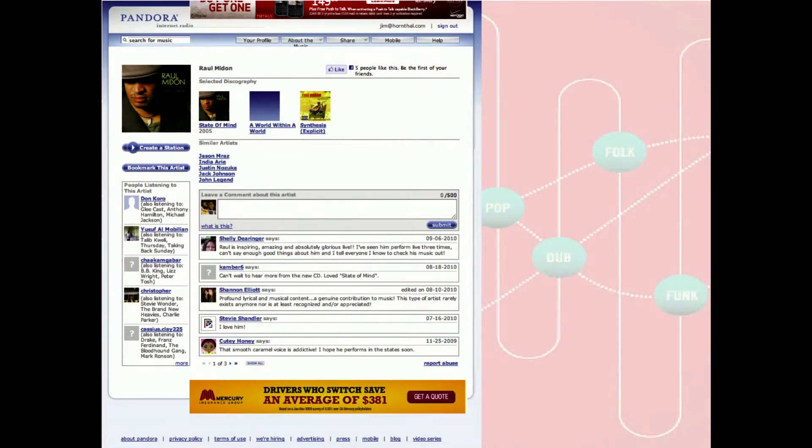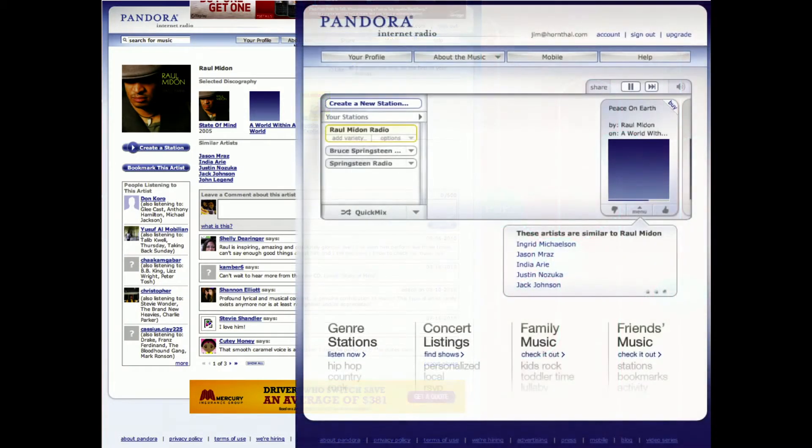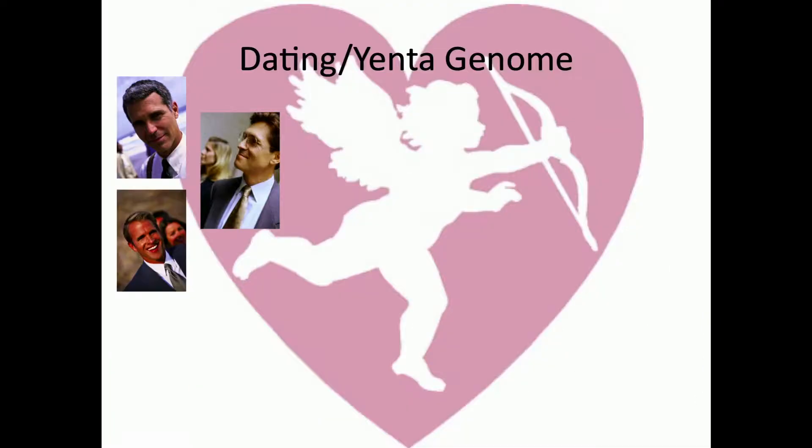Case in point: TED 2007 — for those of you who were here, you might remember that fabulous musician Raoul Madon. Go on Pandora and ask who's similar to Raoul Madon, and you might be surprised to find that Jason Mraz, who's performing later this afternoon, shows up. Maybe we've discovered the TED music genome here, and maybe we can look forward to who's going to come next by exploring this.